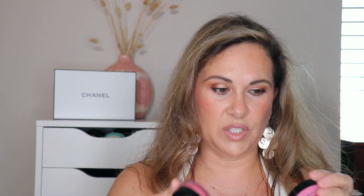Now cream blushes — staying with Makeup by Mario, this is called Pale Petal. Look how creamy — do you see that glistening? What I love about this formula is even though it leaves a little tackiness, it's not sticky. You still get that beautiful glistening glow without it being sticky. His products are so amazing.